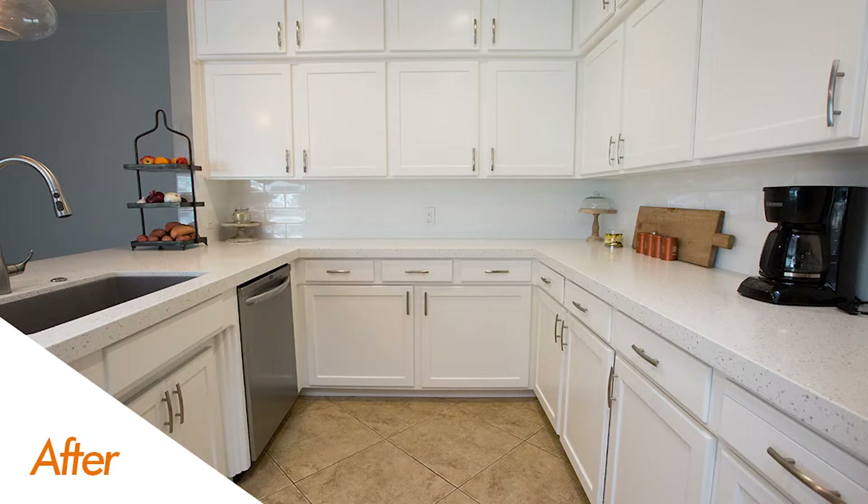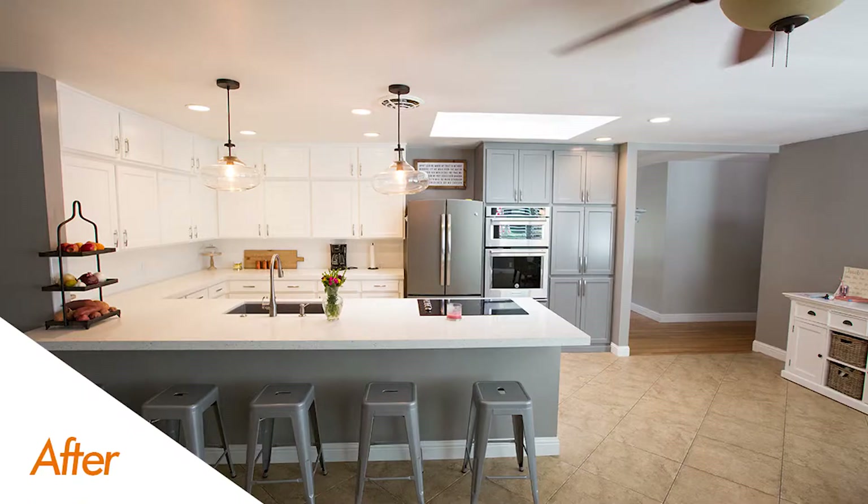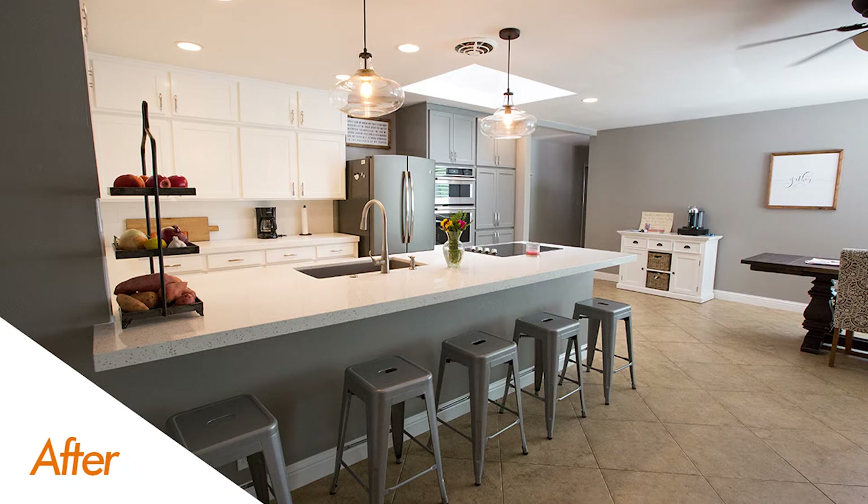Moving over to the wall oven area, we went ahead and knocked out that desk and went with a new custom built by Ronnie and his team at Central Valley Millworks wall oven cabinetry. Right off the bat you'll notice there's a two-tone look contrasting with the rest of the cabinets. The wall oven area turned into a functional space with a pantry next to it, which completes the kitchen work triangle.